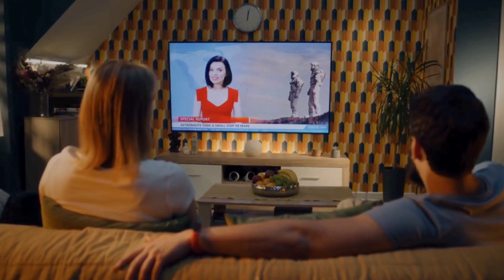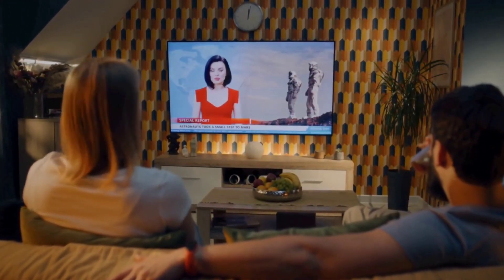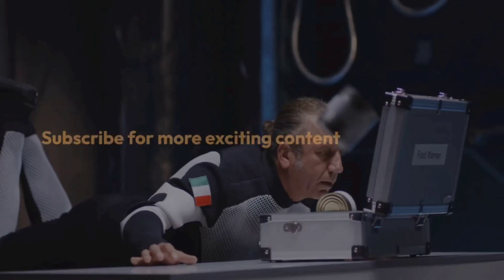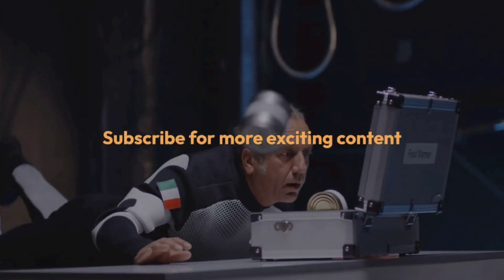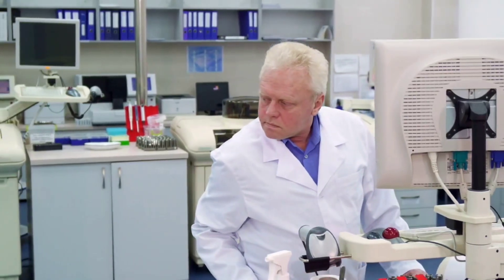As we conclude our cosmic journey, we hope you've gained a newfound appreciation for the precision needed to sustain life beyond our planet. Like, share, and subscribe for more exciting content. Until next time, keep looking up!